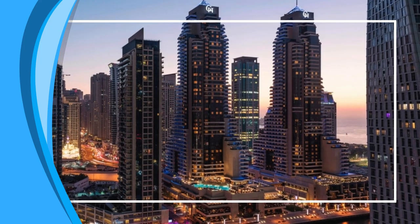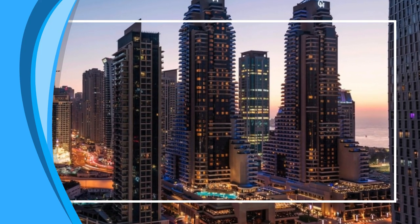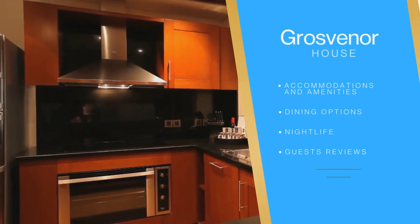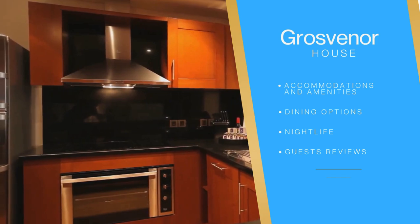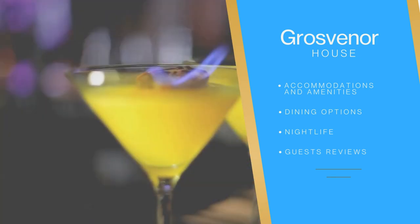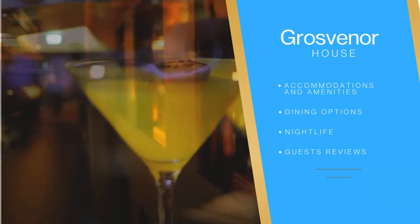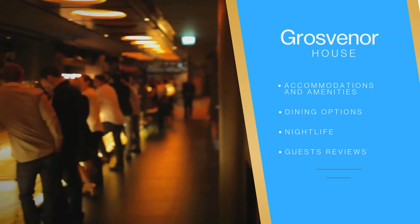In this video, we will take a closer look at the Grosvenor House Dubai and everything it has to offer. We will cover everything from the hotel's accommodations and amenities to its dining options and nightlife. We will also share guest reviews so that you can get a better idea of what to expect if you choose to stay at the Grosvenor House Dubai.